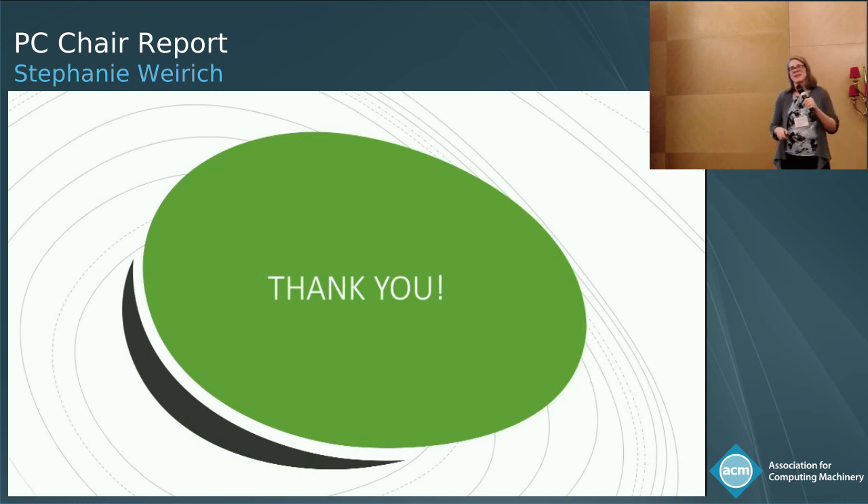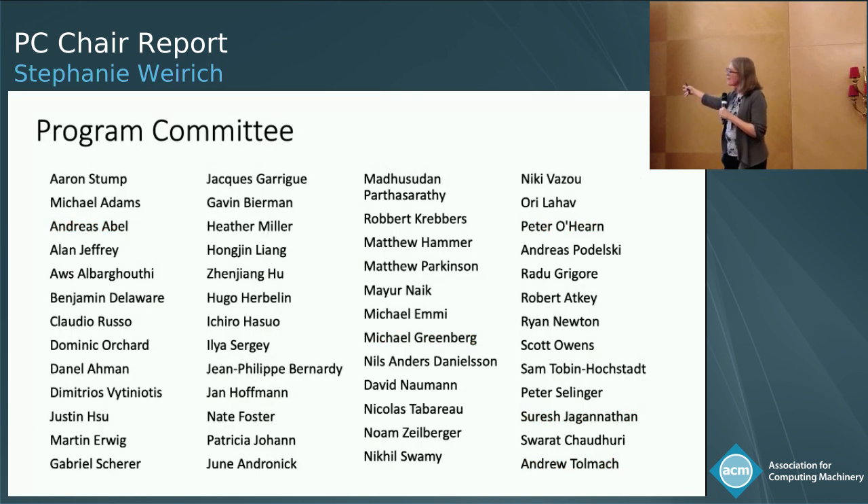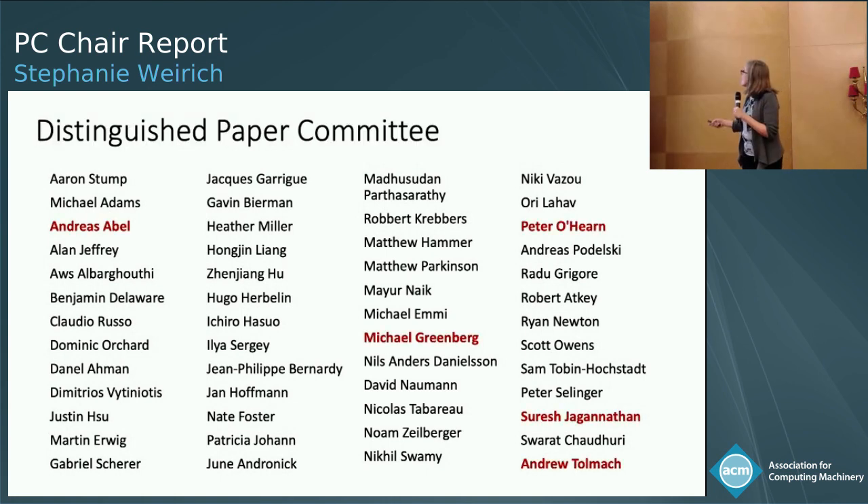I want to conclude with some thank yous, because this is a big POPL and I did not do it all by myself. First, I want to thank the program committee. If you're here on the program committee, please stand up — I would like to applaud you. These are the people who have worked so hard to make this such a great POPL. The next group went above and beyond — after everything was done in December, they were still able to do it all again and select the distinguished papers. If you're here on the distinguished paper committee, please stand up.